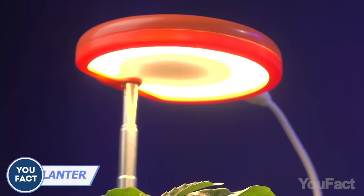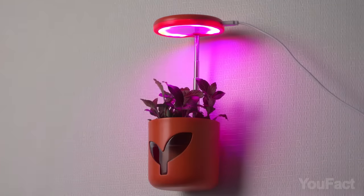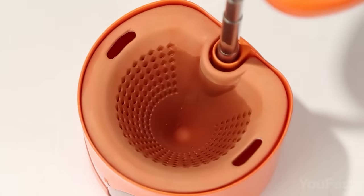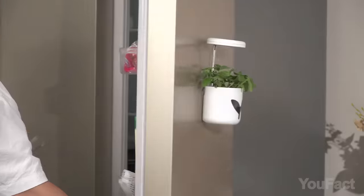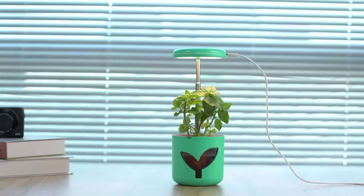Step into the future of indoor gardening. This ingenious creation called Mars Planter combines a ceramic pot, LED grow light, and adjustable mount to cultivate a thriving oasis right on your desktop. Mars Planter's smart hydroponic system provides the perfect blend of water and nutrients, while the LED grow light ensures optimal growth at every stage. When the plant grows bigger, just lift the light a little.